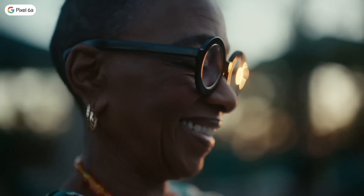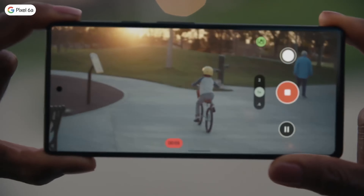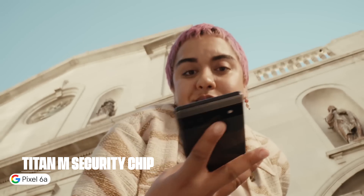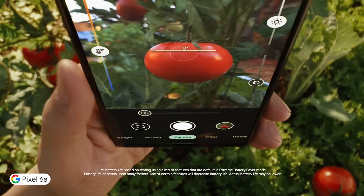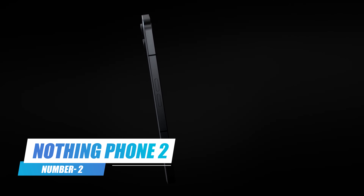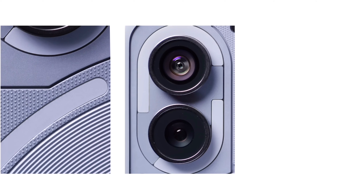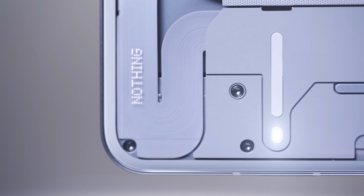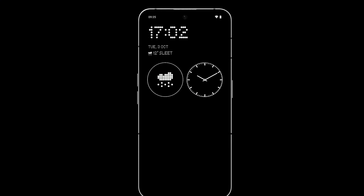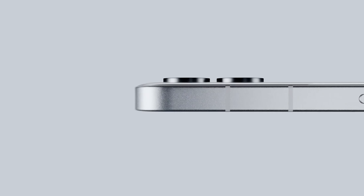The phone also comes with a 4400 mAh battery providing long-lasting performance throughout the day. Beyond the specs, the Pixel 6a offers Google's signature features like Now Playing, which identifies songs playing in your environment, and Live Caption, which automatically captions any audio on your phone. For security, the Pixel 6a features a Titan M security chip ensuring your data stays safe.